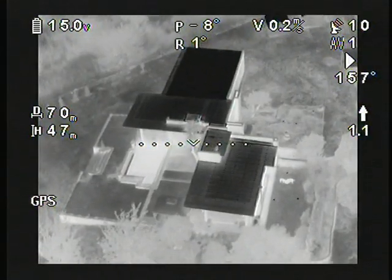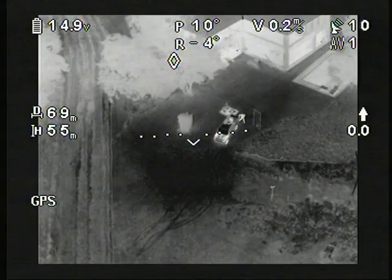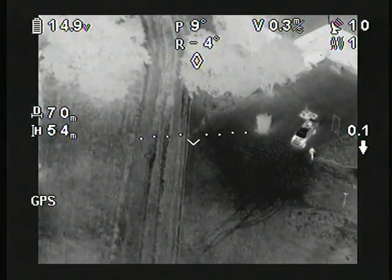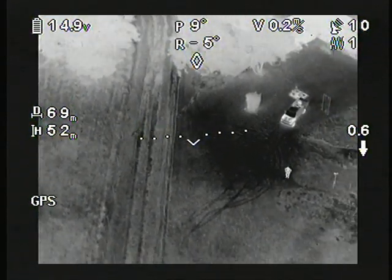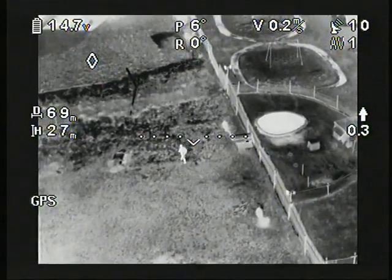Switching to thermal imagery shows the enhanced visibility the system offers. A vehicle with two occupants is observed at an altitude of 54 meters in a 15 km per hour wind. Using the camera's grey spectrum, where white indicates a hot body, a subject can easily be tracked as he moves across a field.